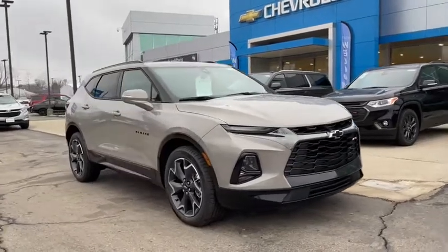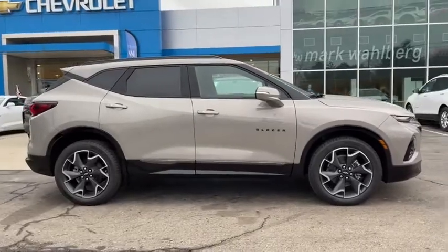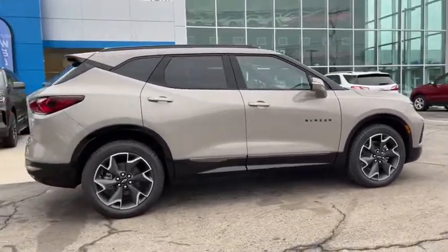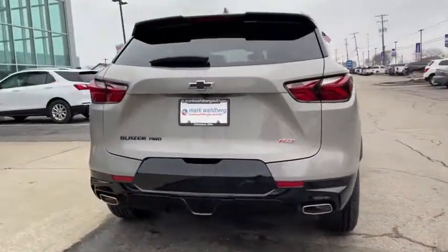Looking for the right vehicle? Check out the 2021 Chevrolet Blazer. Chevrolet Blazer is fun to drive around town, comfortable to ride in, and decently capable off-road. Here are some of this vehicle's great options.